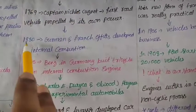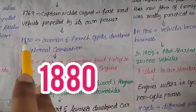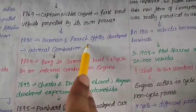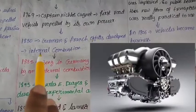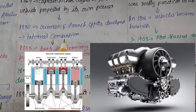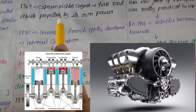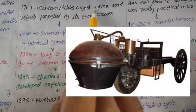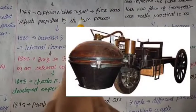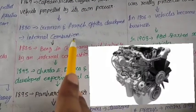German and French scientists worked on the internal combustion engine. The internal combustion engine uses fuel and oxygen to generate power. Around 1795, Captain Nicholas's vehicle had a power leak, and some mechanism was needed.